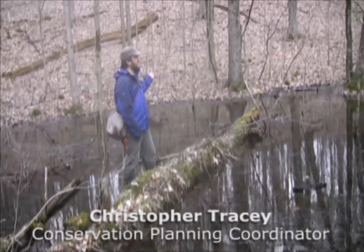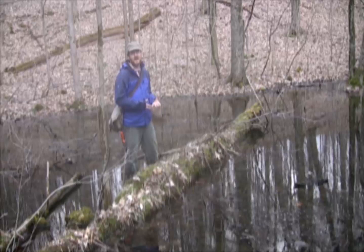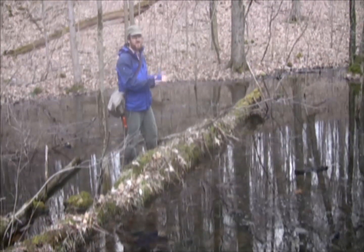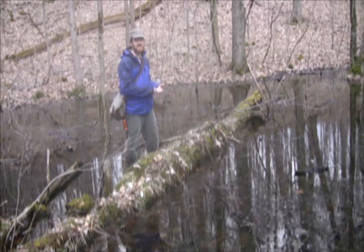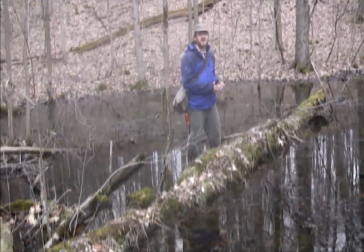In addition to water draining from the surrounding watershed down into the pool, the surrounding woods also provides habitat for the salamanders to breed. Therefore, protection of forest surrounding these vernal pools is important both for the water flowing into the pool and for foraging habitat for the adult salamanders.